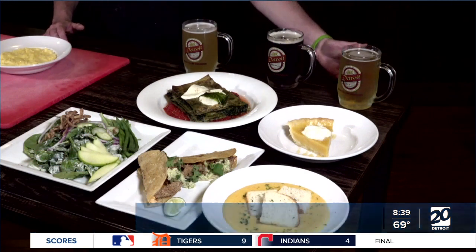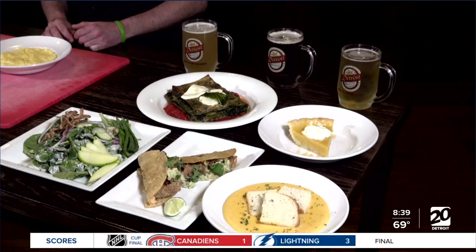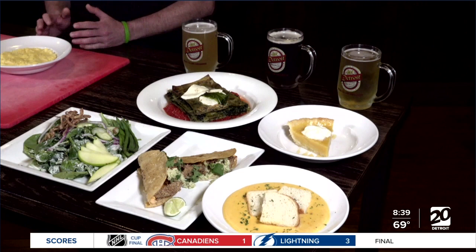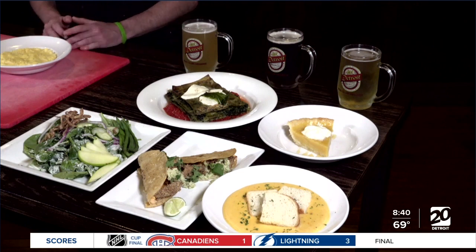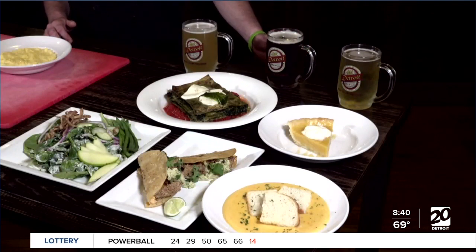Well, first off, we have the Broadway Lager. This is one of our house favorites. We use this in most of our food. This goes good with usually red meats or salads. This one here, we have the Detroit Dwarf, which is a very rich, malty amber ale.